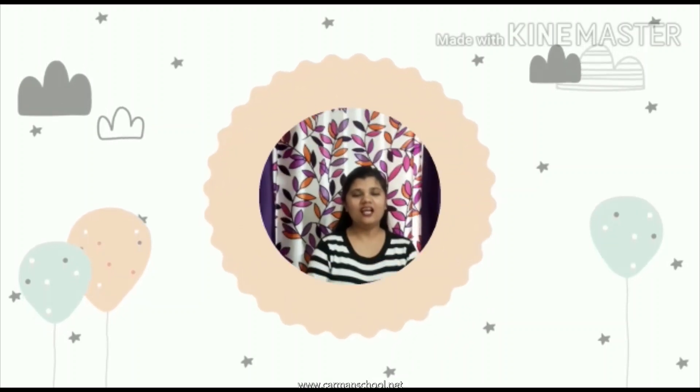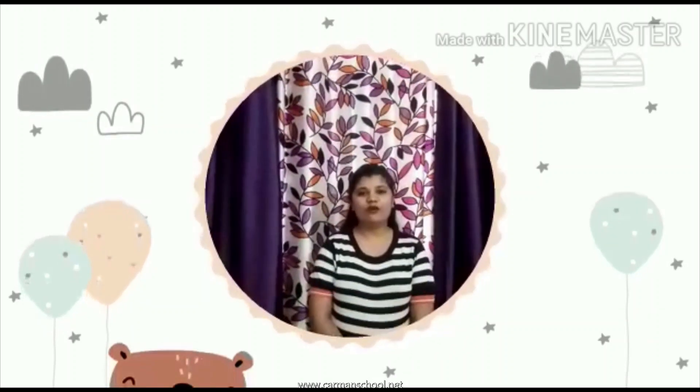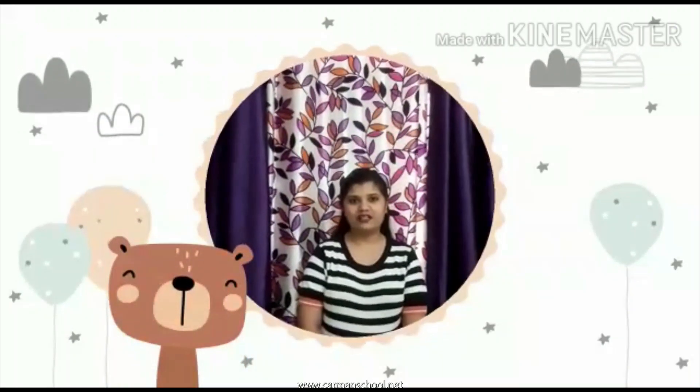Good morning, my lovely children. How are you all today? All of you are fine, safe at home? My name is Mrs. Shweta Yadav and I am here to take your EBS class. Children, our topic for today is Vegetables Name.